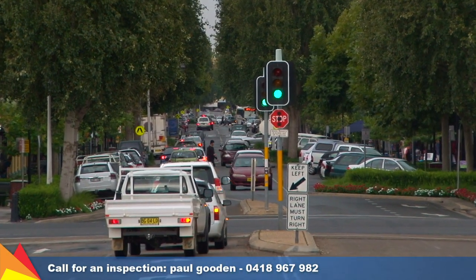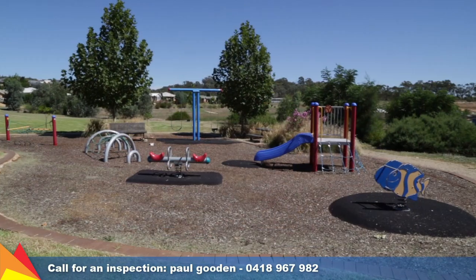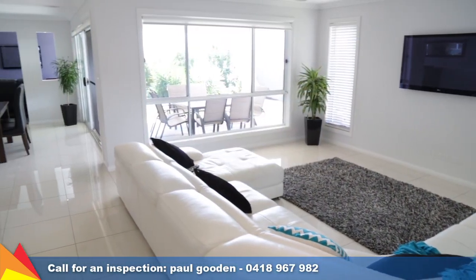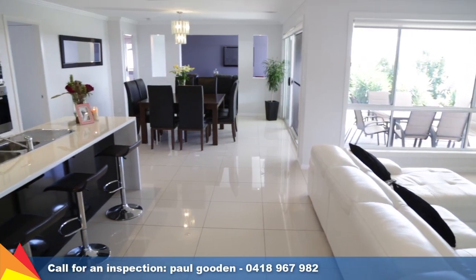You and your family will benefit from having all the local amenities — shops, schools, parks and public transport only moments away. This immaculate family home is ready for you to simply move in and enjoy your new haven.